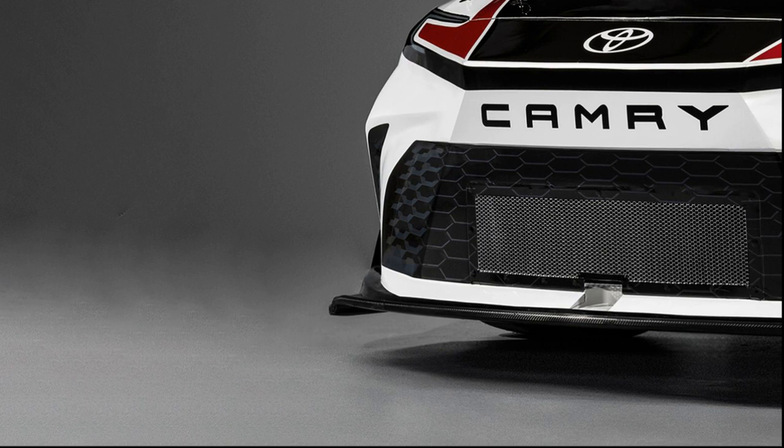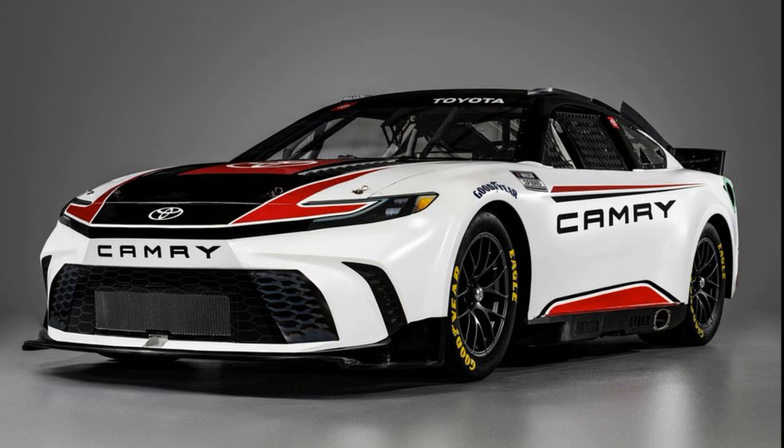Moving along the side of the car, the area above the rocker panels has been flattened, eliminating the small bumper head of the rear wheel opening. The TRD badging has been removed, and the top trim is now the XSE.